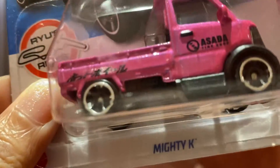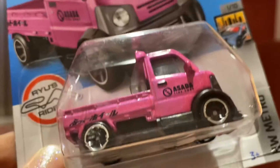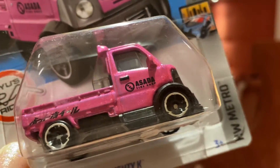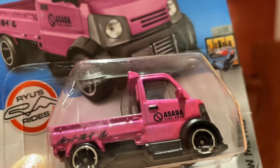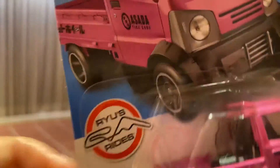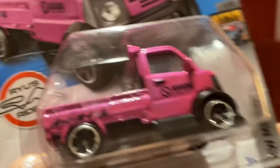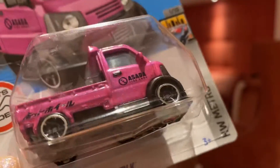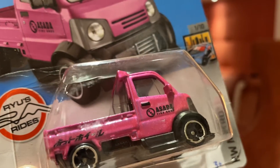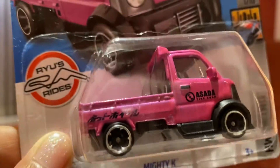For today, I'm going to show you my Mighty K collection. This one is very nice, I really like it. I'm still hoping I can have the other colors of this one. When I vlogged this before, I think I only had one of them, so today I'm going to show you the two colors that I have for this Mighty K.